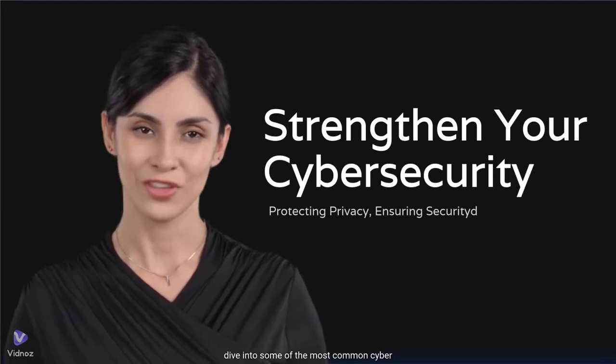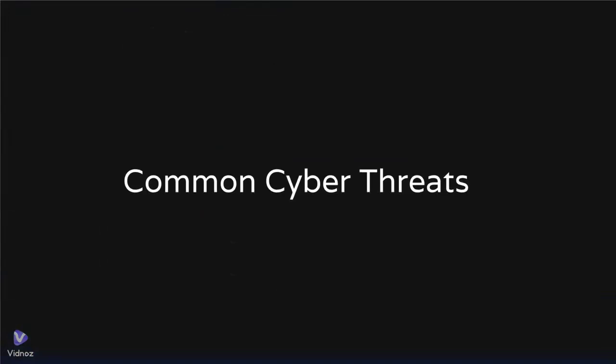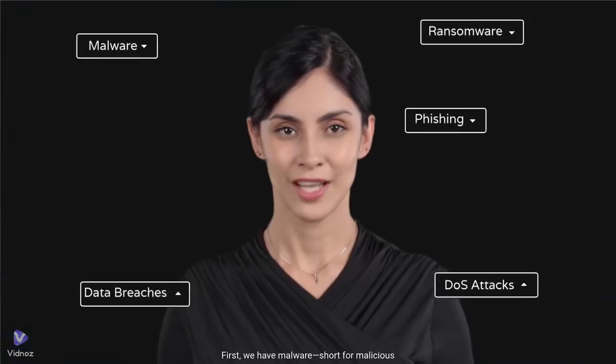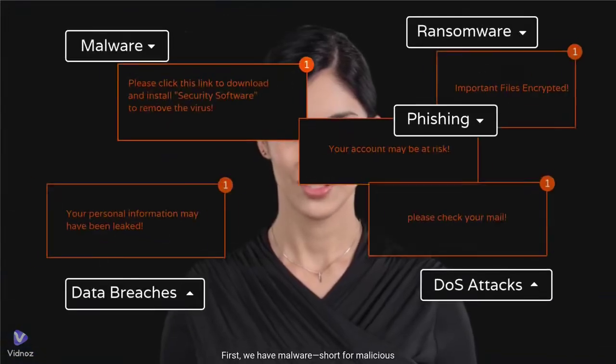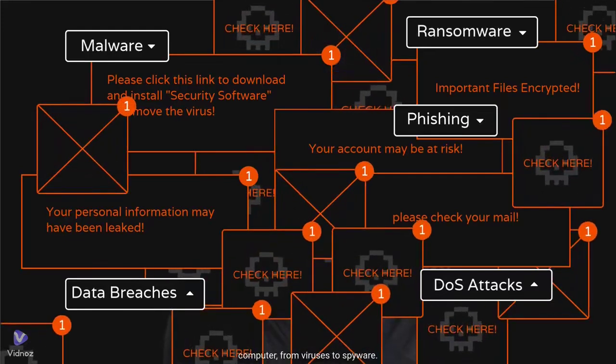Let's dive into some of the most common cyber threats. First, we have malware, short for malicious software. This is any software designed to harm your computer, from viruses to spyware. Malware can steal your data or even damage your system.